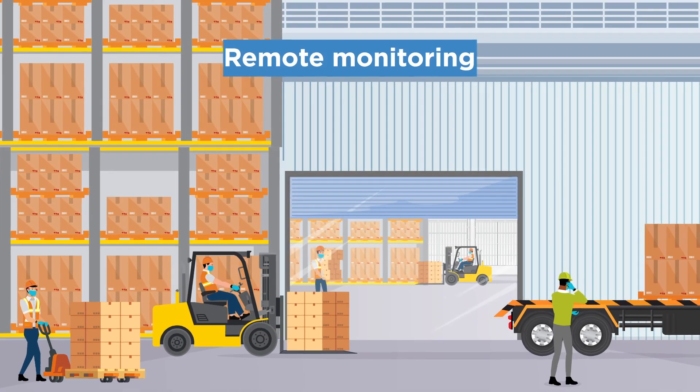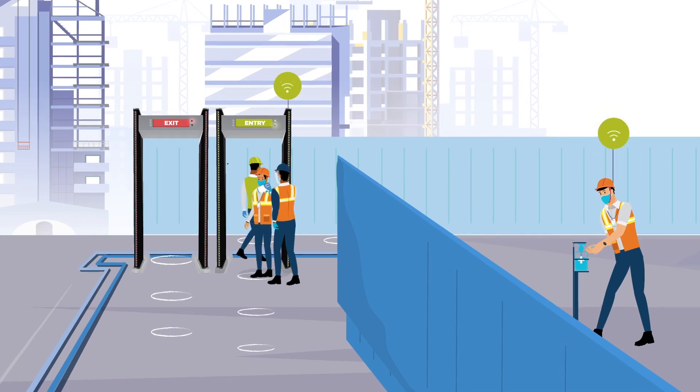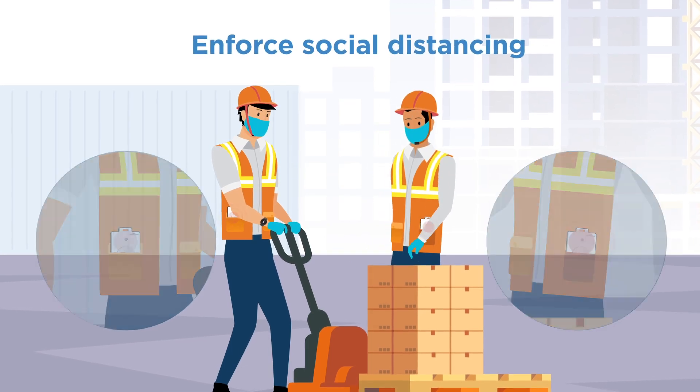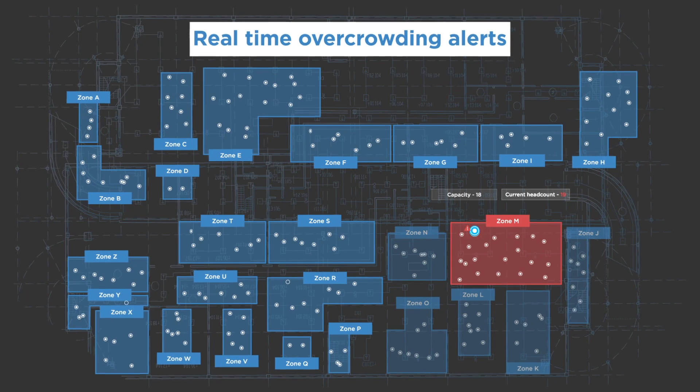Enable remote monitoring of employees across your premises, including entry and exit. Implement social distancing rules and receive alerts when these are breached. Spot overcrowding that may pose social distancing challenges.